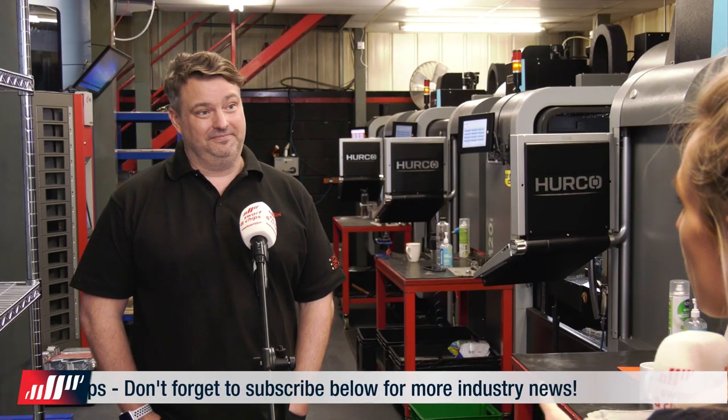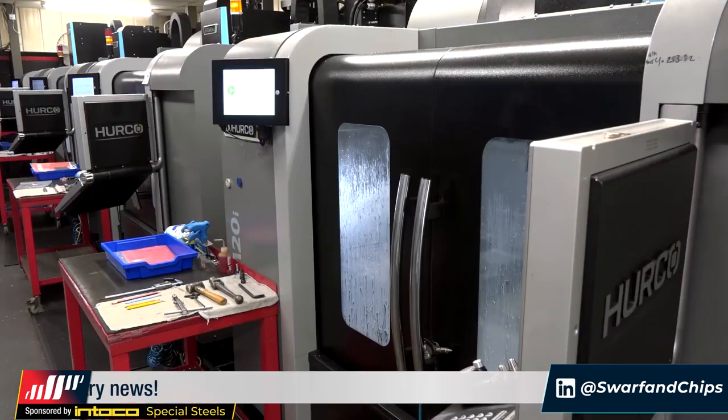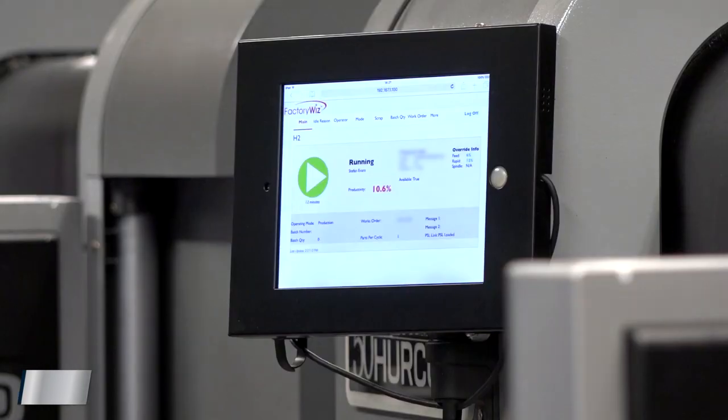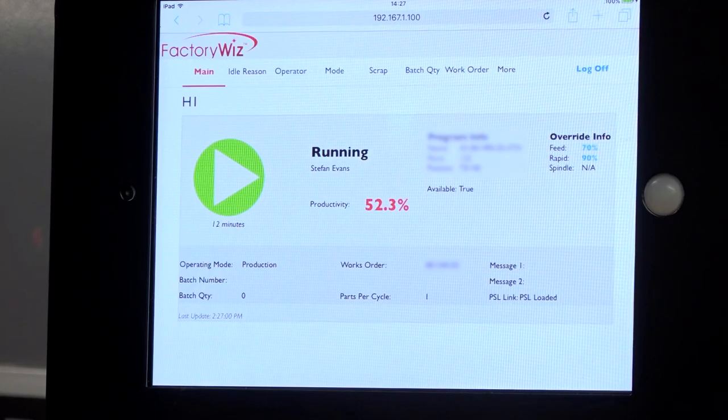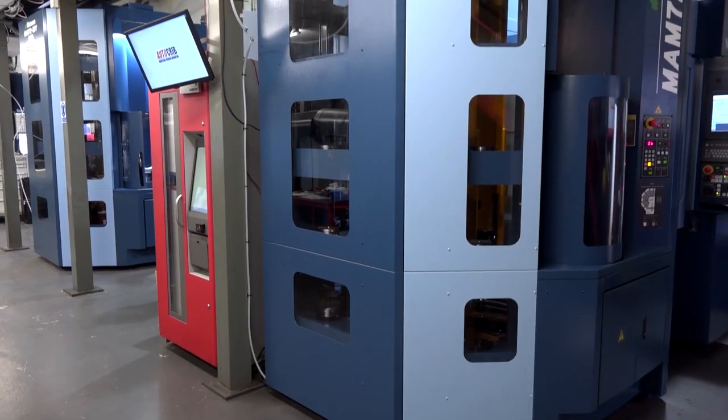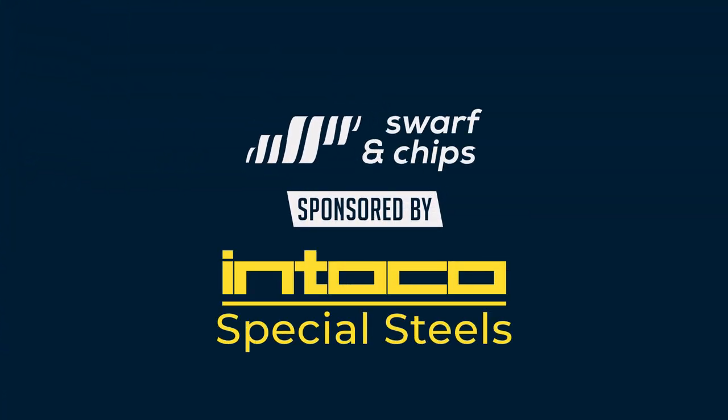Efficiency is a good area to jump onto. What is it that you do in your machine shop that you would say makes it efficient? We obviously use the FactoryWiz software that monitors the machines, and also the way we go around jobs. Obviously the new multi-palette Matsuuras are helping as well. And just look at these MAM machines — MAM72 35V from Matsuura.